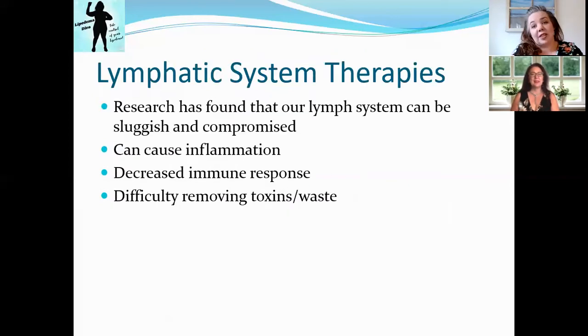Why are we even talking about this? It's so important that you understand these different therapies as alternatives to surgery, because some women don't want surgery, it's not financially possible, or there's not a surgeon near them. So it's really important that we talk about these alternatives.